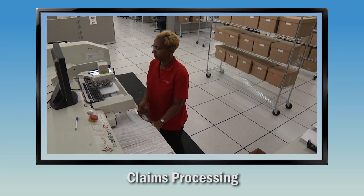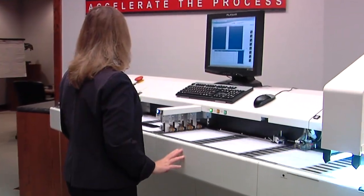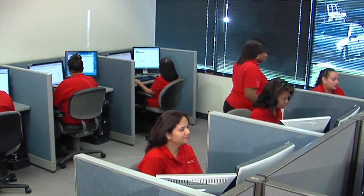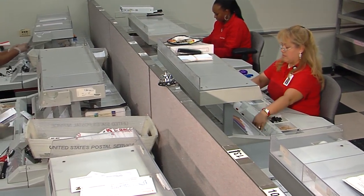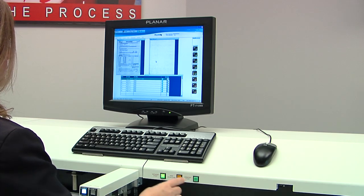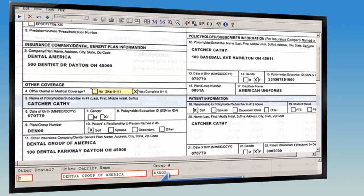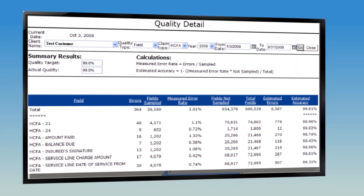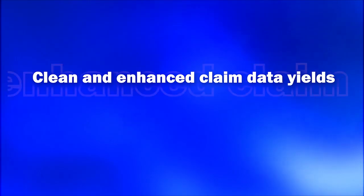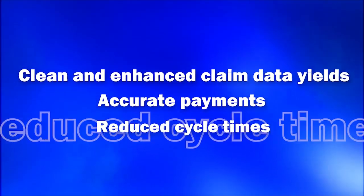BankTech's claims processing service uses state-of-the-art technology to deliver maximum savings and quality support while following stringent HIPAA standards. Claims are imaged and converted to electronic format at the earliest stage. Specialized technology integrates all aspects of pre-adjudication claims processing, including cleaning and enhancing claim data so that payments are accurate and cycle time is reduced.